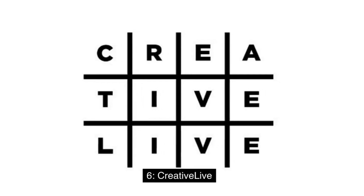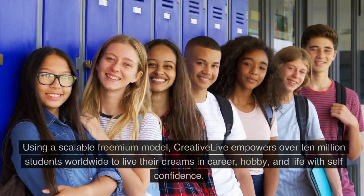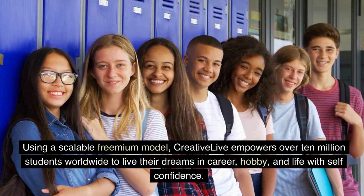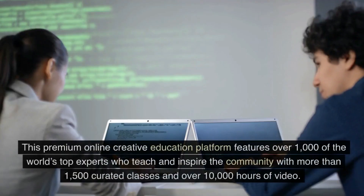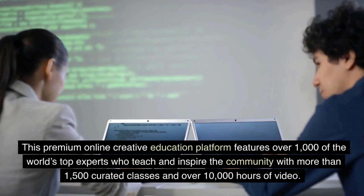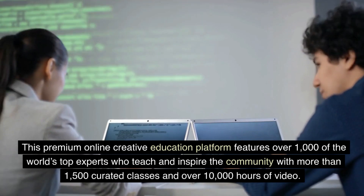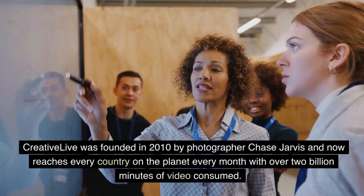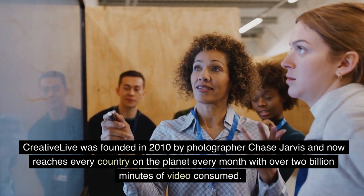Six: CreativeLive. CreativeLive is the leading live online classroom for creative entrepreneurs. Using a scalable freemium model, CreativeLive empowers over 10 million students worldwide to live their dreams in career, hobby, and life with self-confidence. This premium online creative education platform features over 1,000 of the world's top experts who teach and inspire the community with more than 1,500 curated classes and over 10,000 hours of video. CreativeLive was founded in 2010 by photographer Chase Jarvis and now reaches every country on the planet every month, with over 2 billion minutes of video consumed.